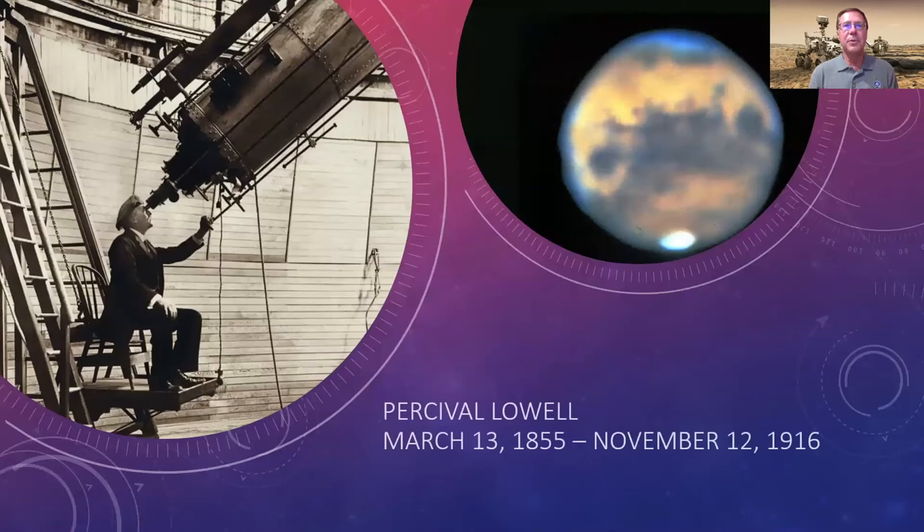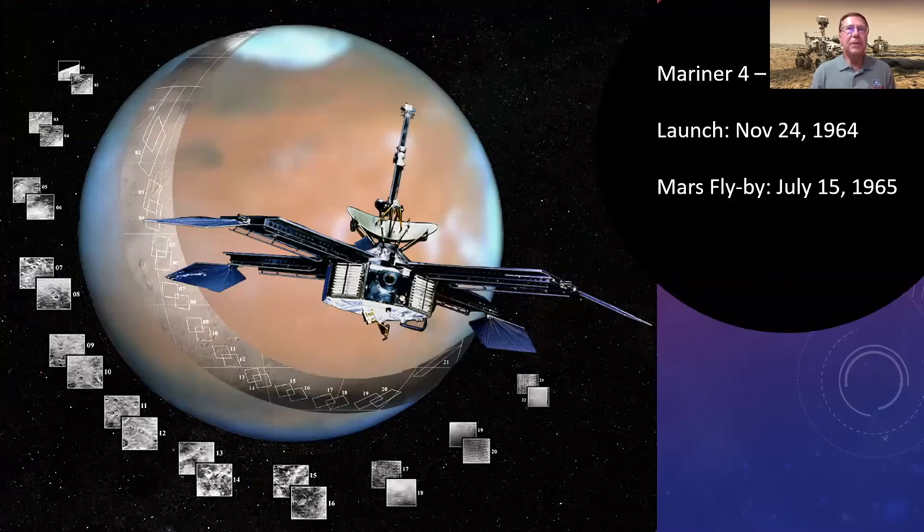Early astronomers like Giovanni Schiaparelli and Percival Lowell observed light and dark markings on Mars with what seemed like a linear component. This spurred science fiction about an ancient Martian civilization using canals to bring water from melting polar caps to equatorial regions. The only way to prove it was to go there. The first spacecraft to photograph another world was Mariner 4 in 1965 — it flew by and took about 22 pictures, and unfortunately for the canal stories, it looked more like the Moon.